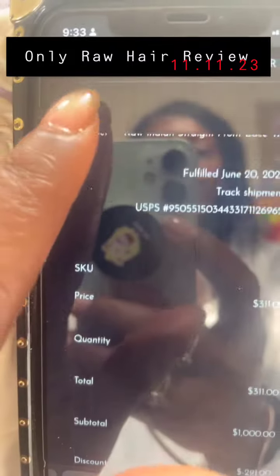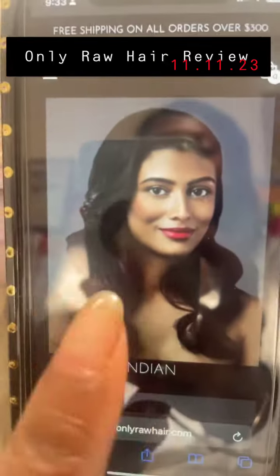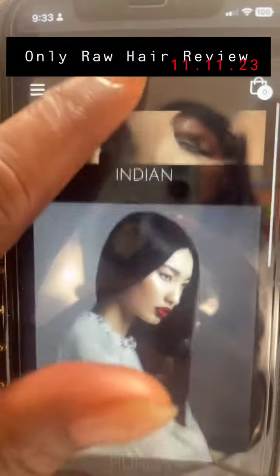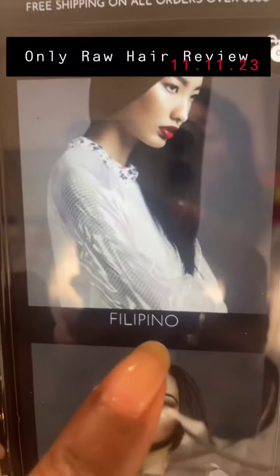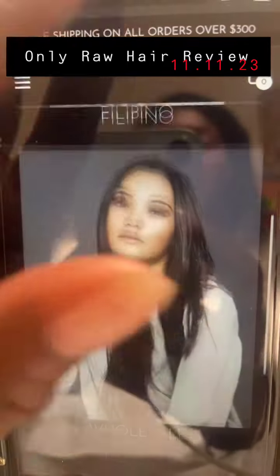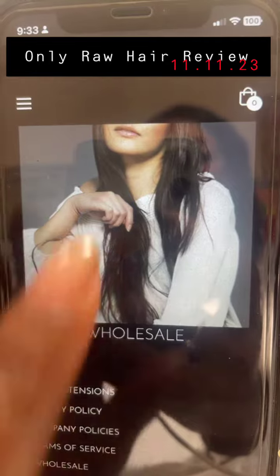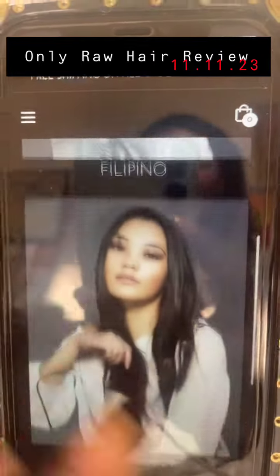Now let's go to the product. Since there's no picture here, let us go to Shop Extensions. This is the Indian — this is what she's selling now. Now this is Filipino, and then she's a wholesale, so it's only wholesale shopping, apparently.